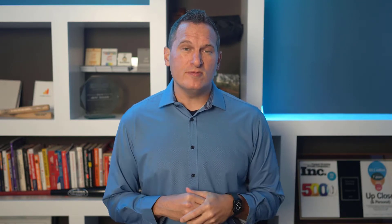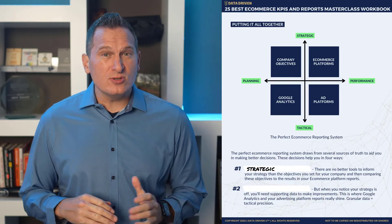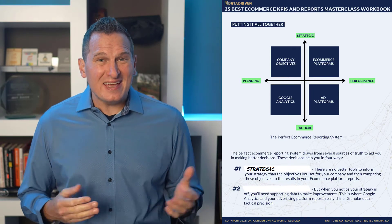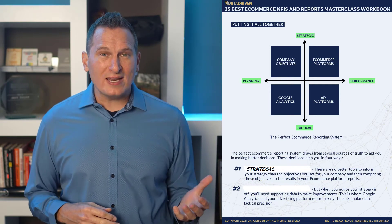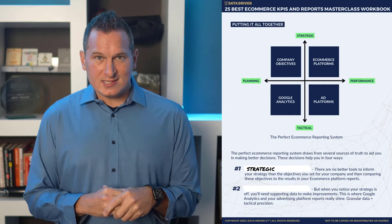So what makes up the perfect e-commerce reporting system? The perfect system draws from several sources of truth to aid you in making better decisions, and these decisions help you in four different ways. Number one is strategic insights. There are no better tools to inform your strategy than the objectives you set for your company and then comparing these objectives to the results in your e-commerce platform reports. When you combine your strategy plus e-commerce platform reports, you have your strategic insights.